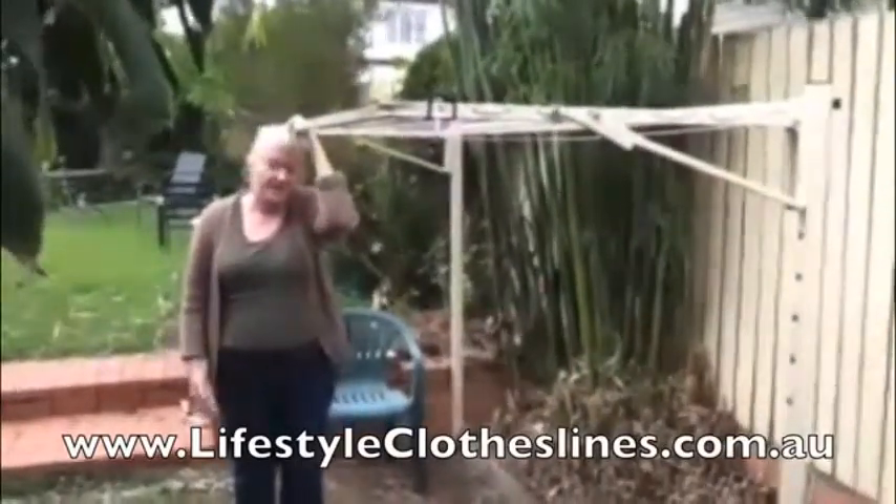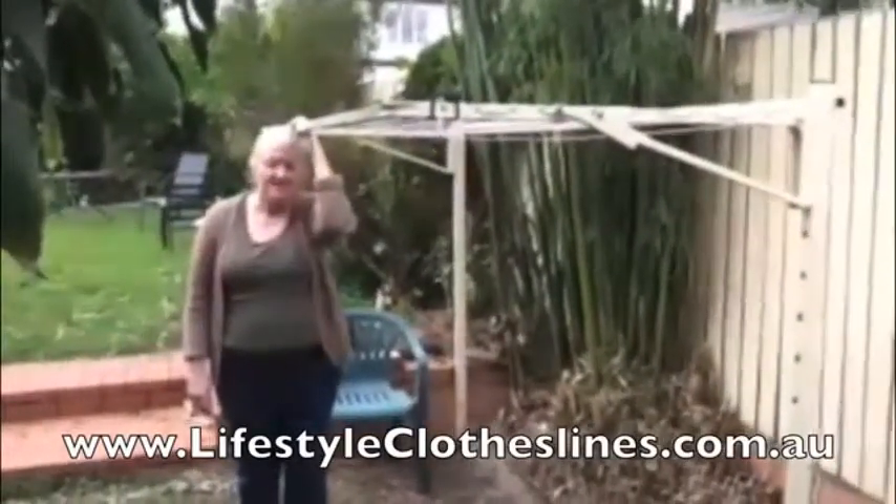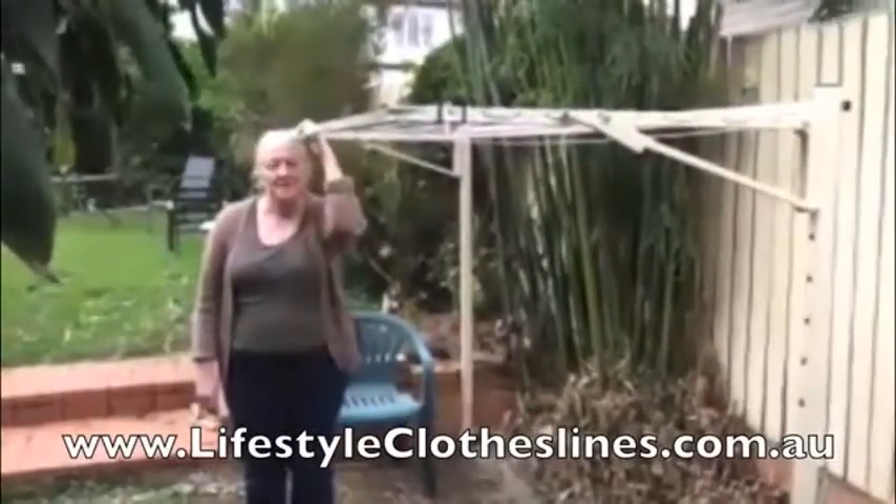but if you get a Lifestyle Clothesline, delivery is really quick. So, thank you very much. You're welcome.